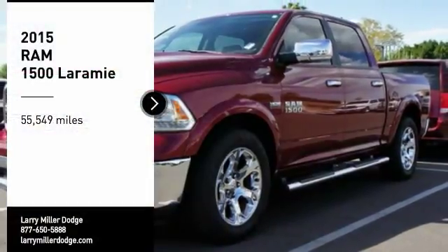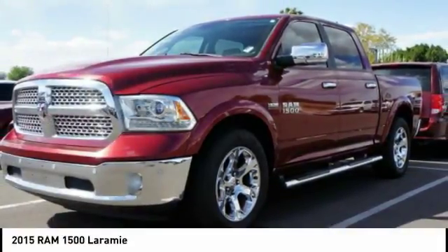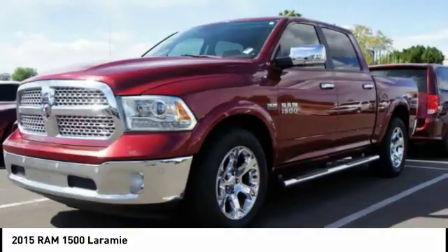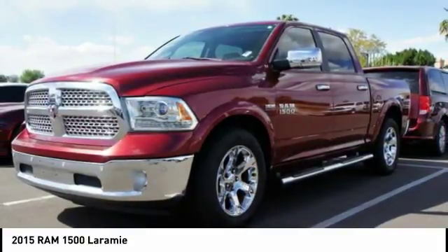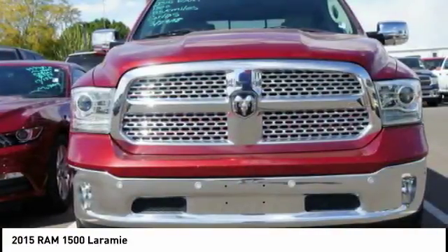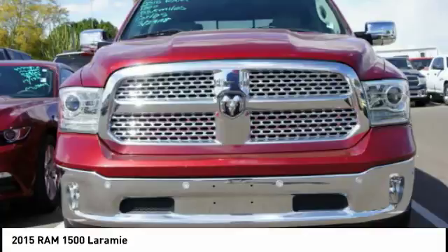Stop by and take a look at the 2015 RAM 1500. The Ram 1500 went against the Chevrolet Silverado, Ford F-150, and Toyota Tundra, which are all excellent trucks in their own right. The Ram took home the prize for its well-rounded strengths.